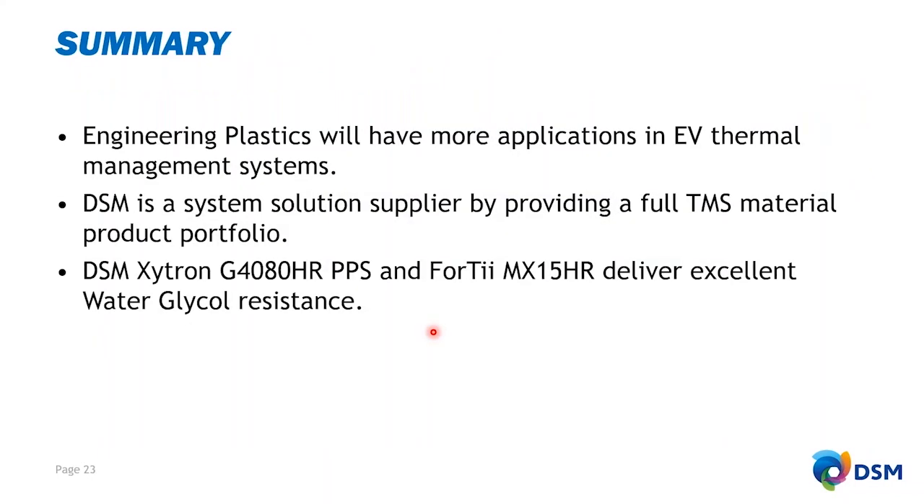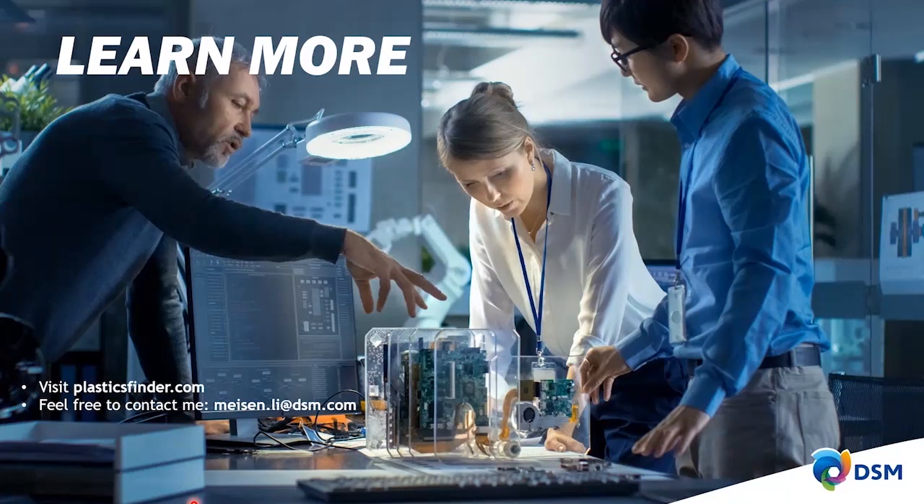In summary, engineering plastics will have more application in EV thermal management systems. DSM is a system solution supplier providing a full TMS material product portfolio. DSM's G4080HR PPS and 4T-MX 15HR PPA deliver excellent water-glycol resistance. Thank you very much for joining me for the DSM Engineering Plastics webinar. For more information, please visit DSM Plastics or www.plasticfinder.com.